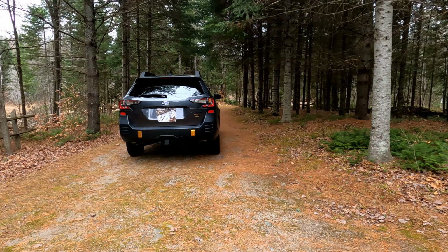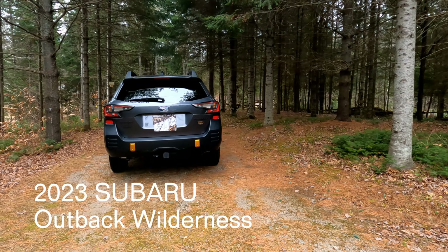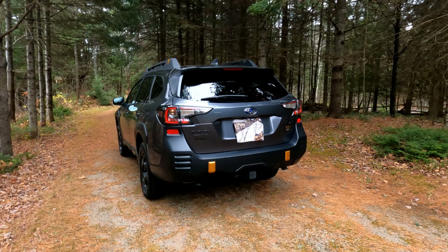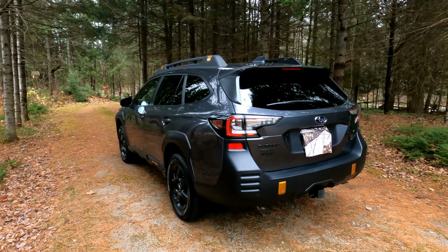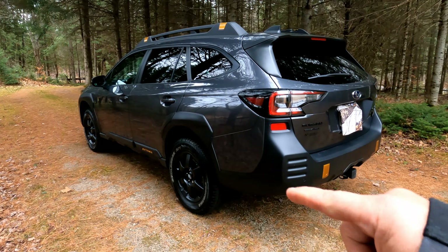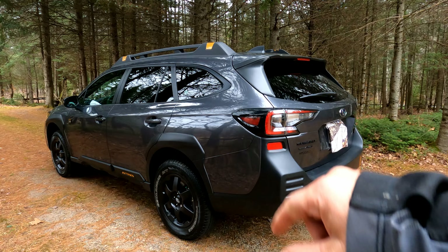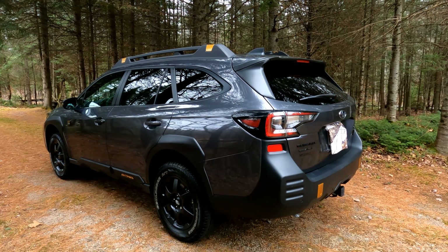This is the Subaru Outback Wilderness. It's in the magnetite gray. It's subtle — it doesn't stand out. The cladding around the wheel wells blends into the vehicle itself.